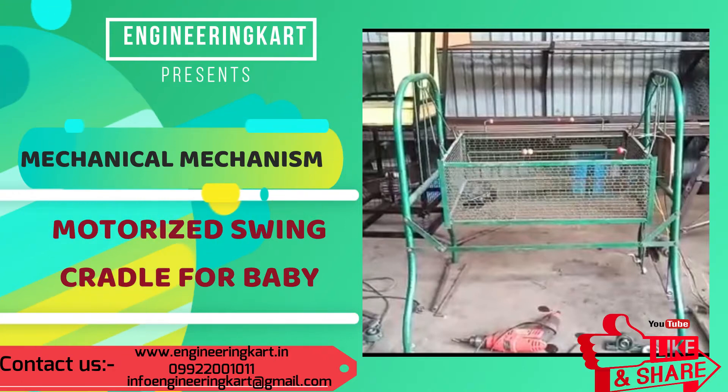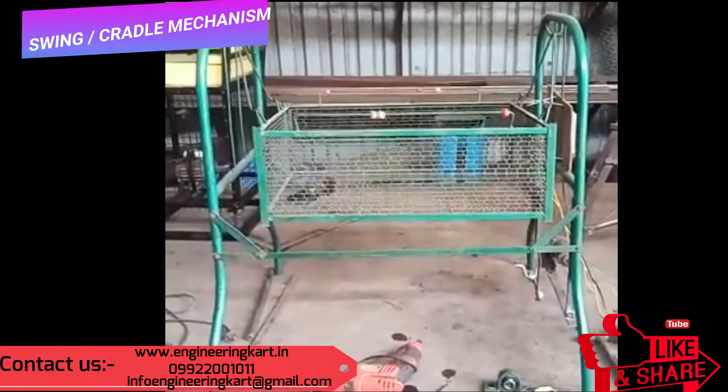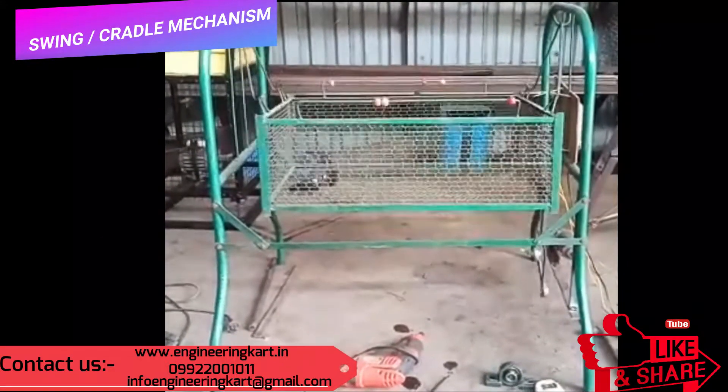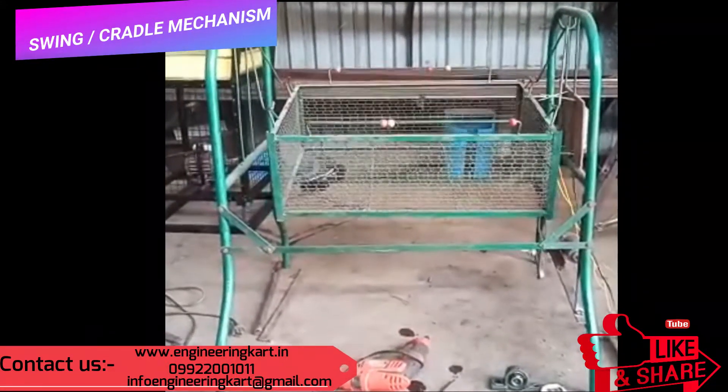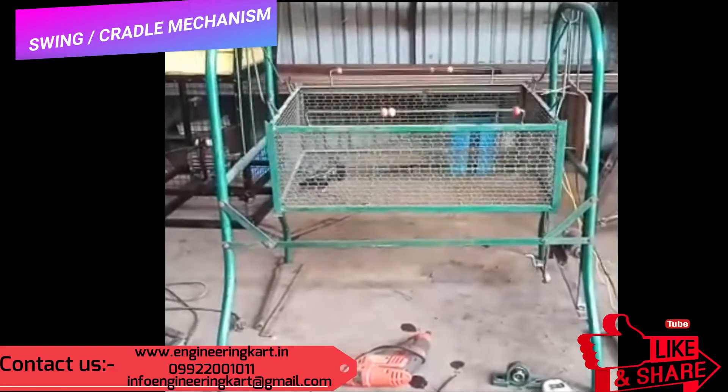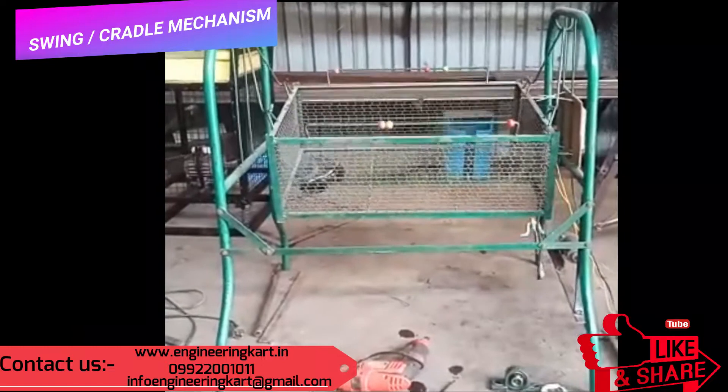In this video we will see motorized swing or cradle mechanism for baby. We also call it a zoolock. For each and every newborn baby, a cradle is required. In this mechanism we can see mechanical linkages.